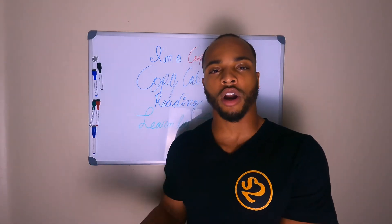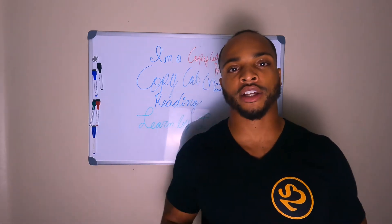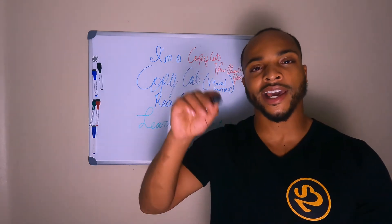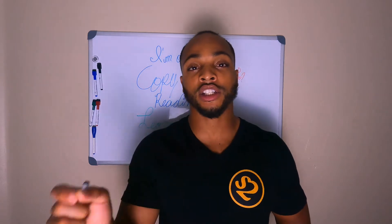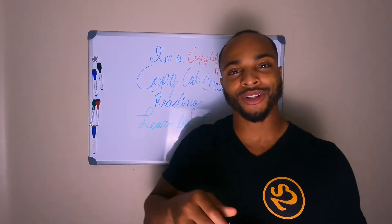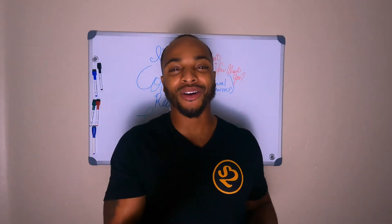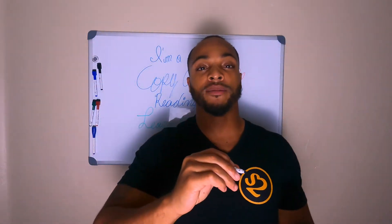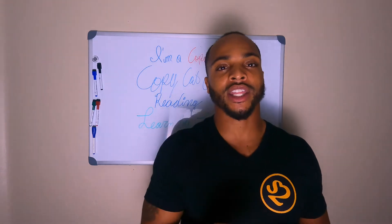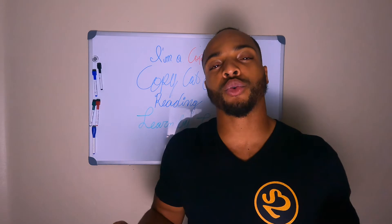However, when you first started school, if you really think about it, you were a visual learner. When you learned how to draw your letters — A, B, C — and your numbers — 1, 2, 3 — you saw your teacher on those little projectors with the film covers. You were watching what your teacher was doing on the screen, mimicking them, and then they'd give you a piece of paper and you'd write it out. That being said, you were a visual learner.